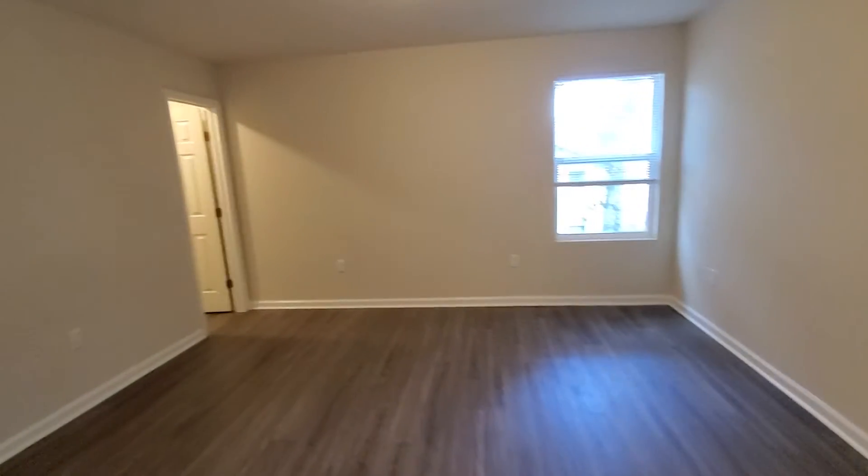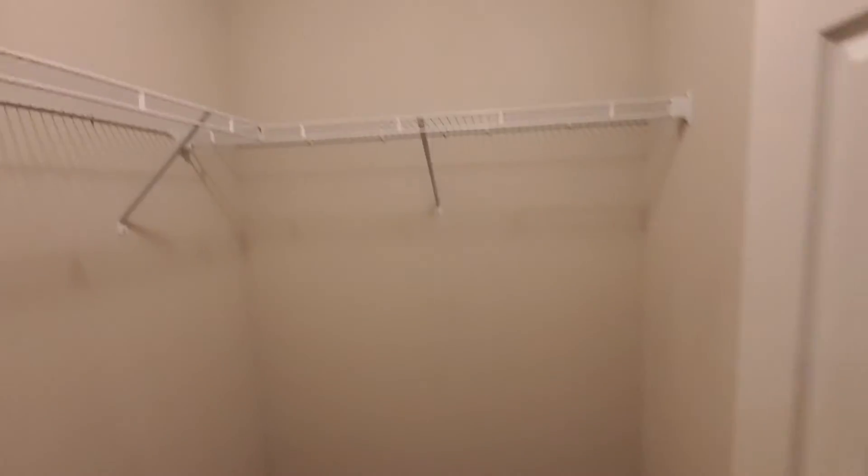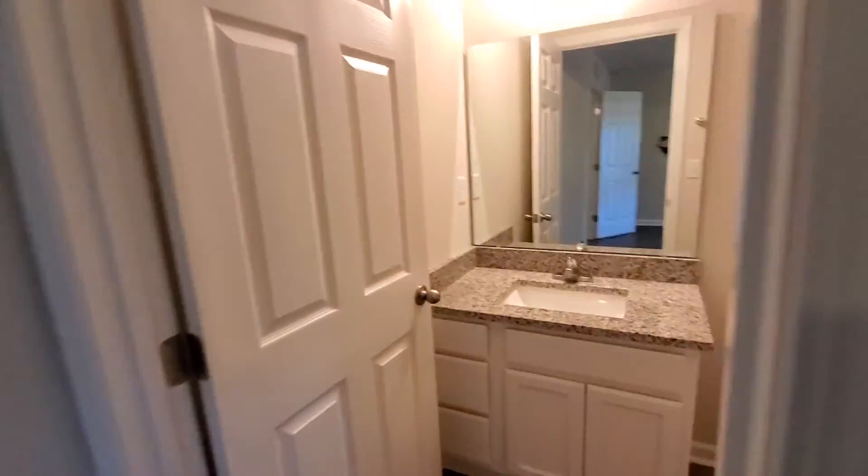And finally the fourth and master bedroom. Here we have the master bath.